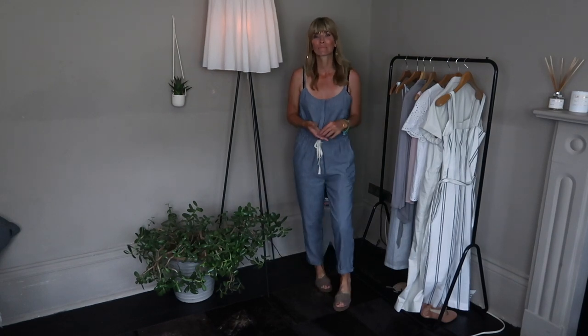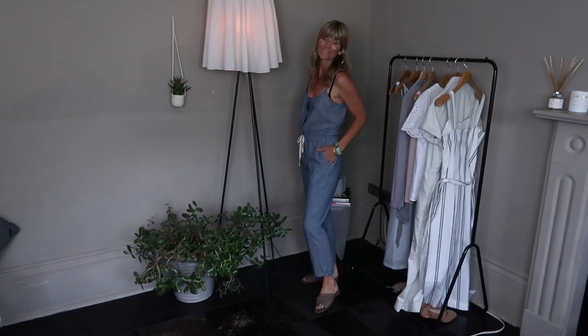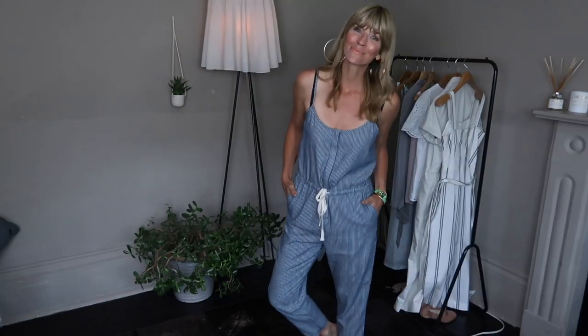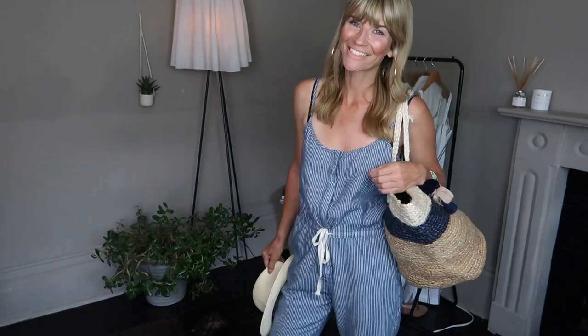Where the last jumpsuit was quite smart and could work for the evening, this next one is much more relaxed — definitely the sort of thing I'd wear on holiday, pop to the beach or go for lunch with flip-flops. It's got the ease of a maxi dress as a one-piece. This is also made from a linen blend but it's a much thinner fabric, which works well in this lovely cami shape. There are concealed buttons down the front, a contrast drawstring at the waist, nice deep pockets at the side seam, and the legs taper down really nicely — a slimmer leg than the previous jumpsuit but not tight.